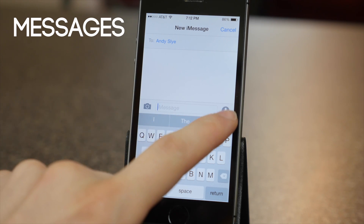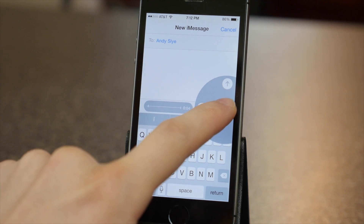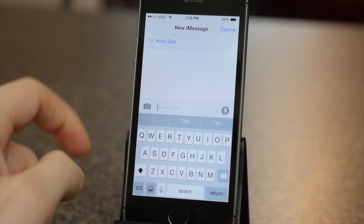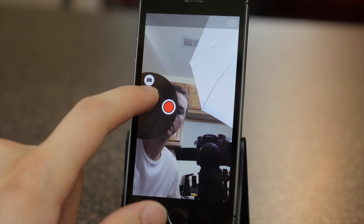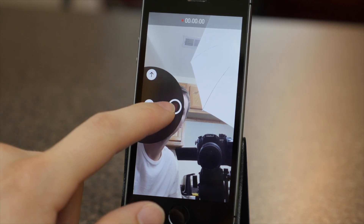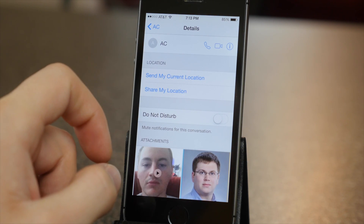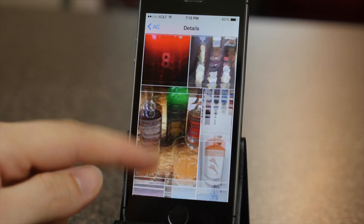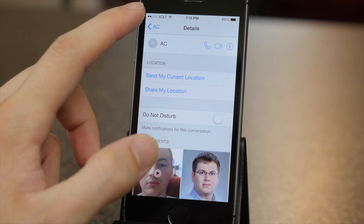In Messages in iOS 8 you can share voice, videos, and photos from within any message conversation, and it's kind of like Snapchat in a way. You just tap and hold the microphone icon, say your voice message, then swipe up to send it or swipe left to cancel. For photos and videos, you hold down the camera icon and swipe up to take a photo or swipe right to take a video and it will instantly send it. You can also share your current location through text. If you tap on the details button on the top right you can view all the attachments sent in that conversation, so all the photos and videos are all in one place instead of having to scroll through all the old messages like in previous versions of iOS.